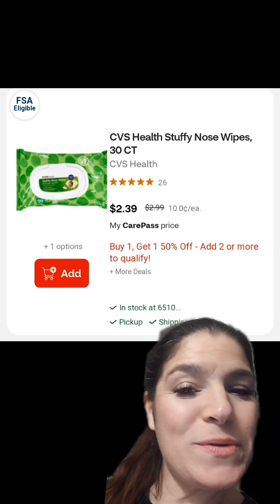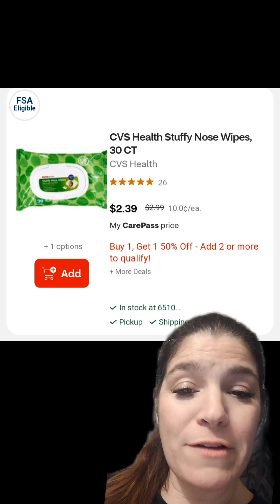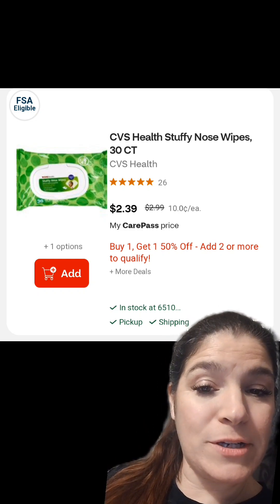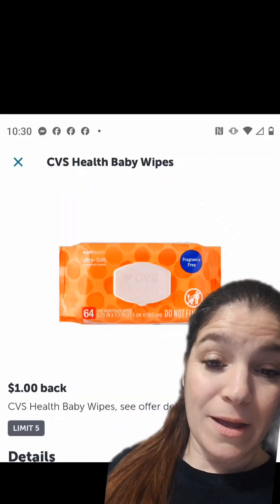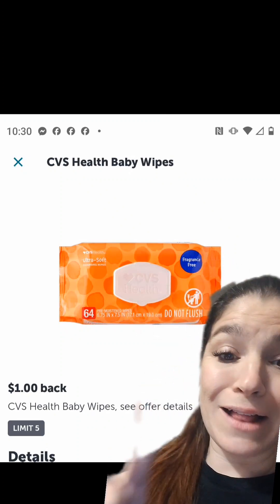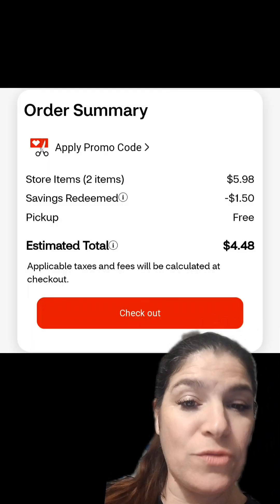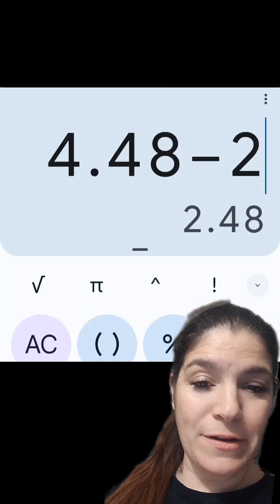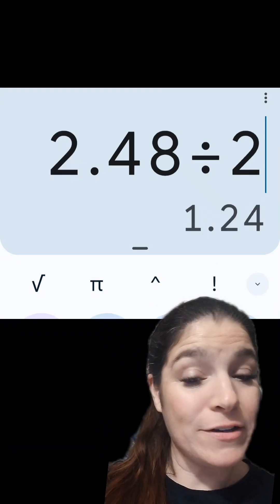The last deal is on CVS Health Baby Wipes — on sale, buy one get one 50% off. If you have CVS CarePass, they'll be just $2.39 each; if you don't, they'll be $2.99 each. Along with that 20% CarePass discount and the buy one get one half off, I have $1 back on each in the Ibotta app. With the BOGO sale, two would run you $4.48. Once you get that $2 back from Ibotta, your cost is $2.48 for both, or just $1.24 each.